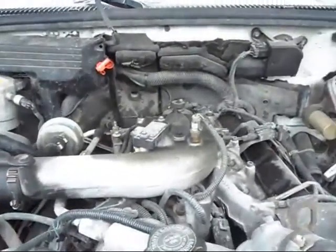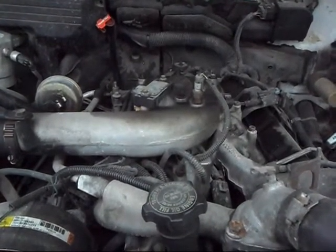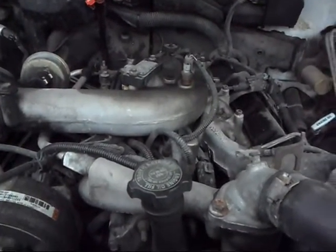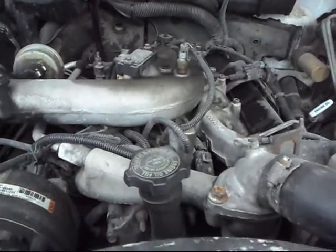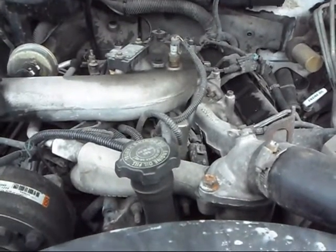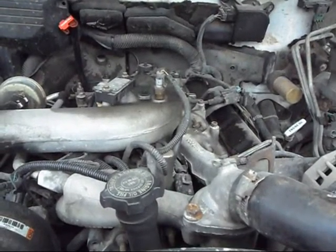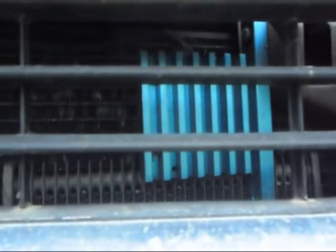The 6.5 liter Detroit turbo diesel is well known for having problems out the ass. It makes 190 horsepower and 440 pound-feet of torque, but it doesn't feel like it's got that much. The single biggest problem is what they call the pump mounted driver — it's mounted in a shitty location on the injection pump, drives the fuel injectors, and when it goes out you get a no-start condition. In the aftermarket they've addressed this with a heat sink you relocate and mount in front of the radiator, which is the smart thing to do. I've never had a problem with it on this truck.